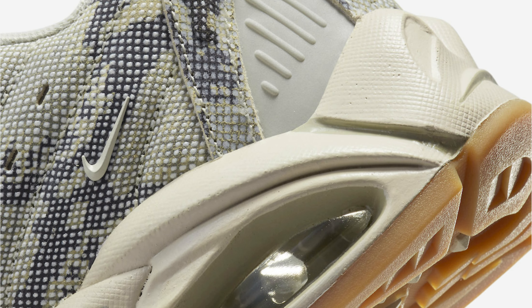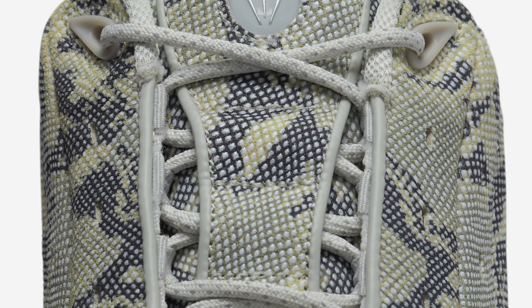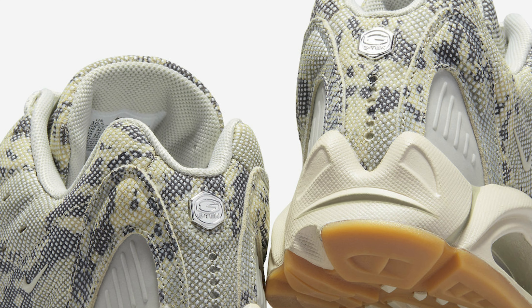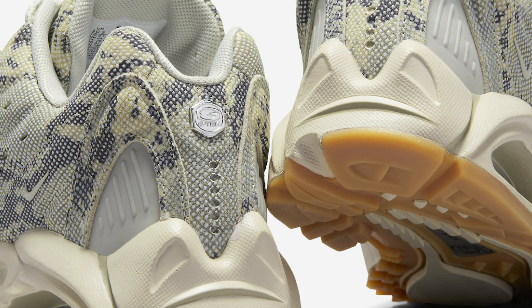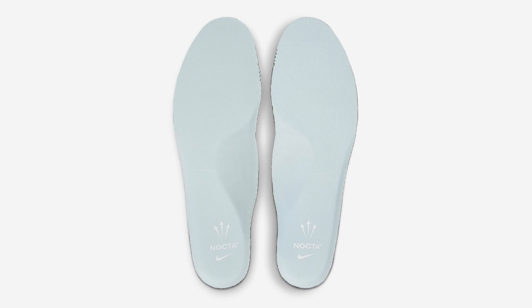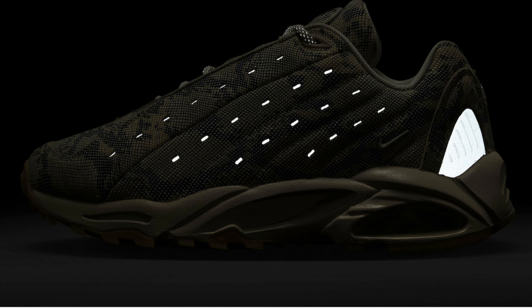The shoe also comes housed in co-branded packaging. Look for the Nocta x Nike Hot Step Air Terra Snakeskin to release in the coming months at select Nike Sportswear retailers, Nocta, and Nike.com. The retail price tag is set at $180. I'll see you next time.